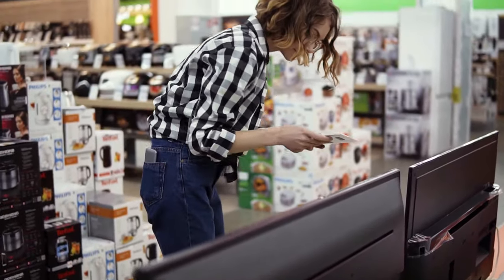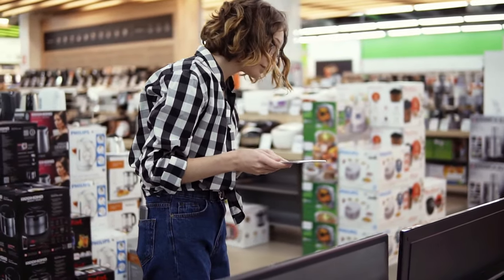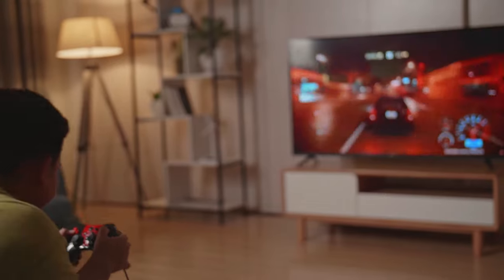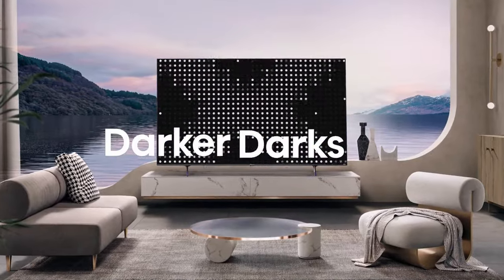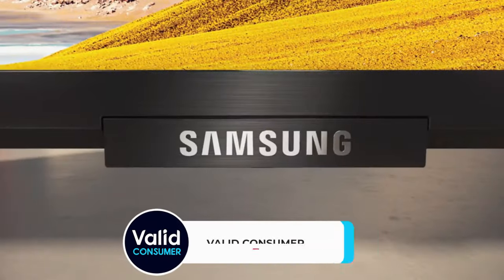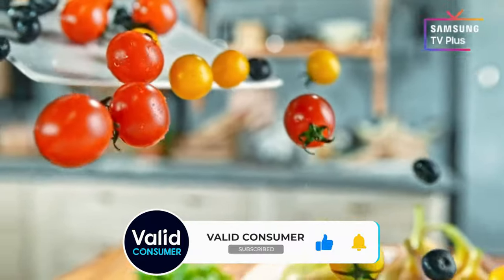When scouting for the optimal 4K TV, it's imperative to consider various factors, including the environment in which it's utilized. OLED models excel in delivering unparalleled visual quality in dimly lit rooms, while LED variants offer exceptional brightness for well-lit spaces. Ultimately, the choice between one TV and another often boils down to personal preference, as there's no one-size-fits-all solution.